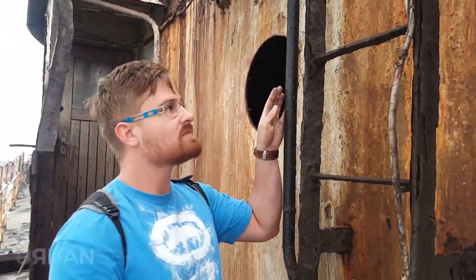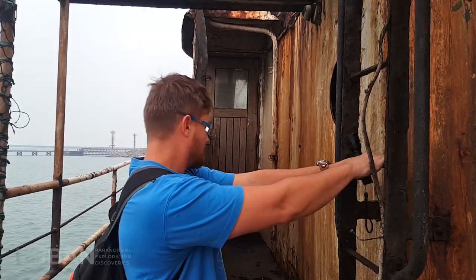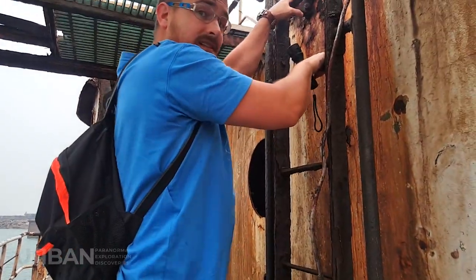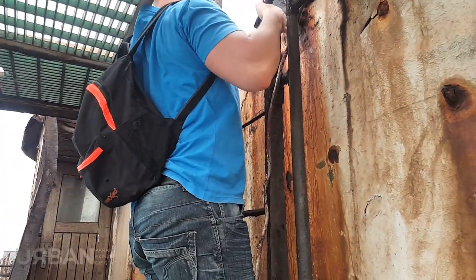I think we should maybe explore the whole outside first before we go down. I wonder if there's a way to get in from above. So I found out that this thing has been here for five years. You can see by the condition that it is.